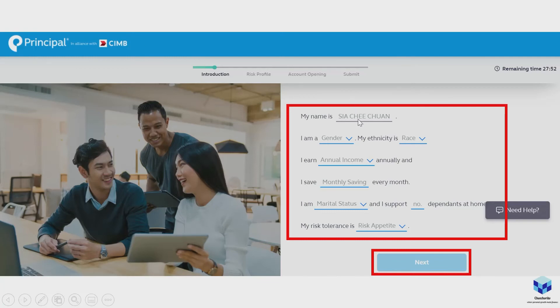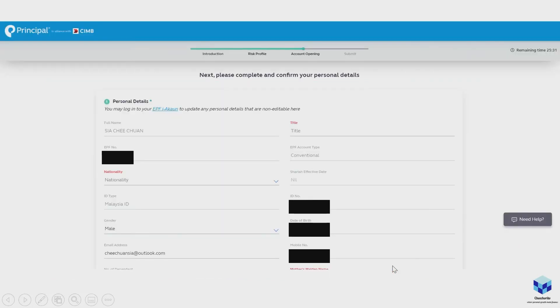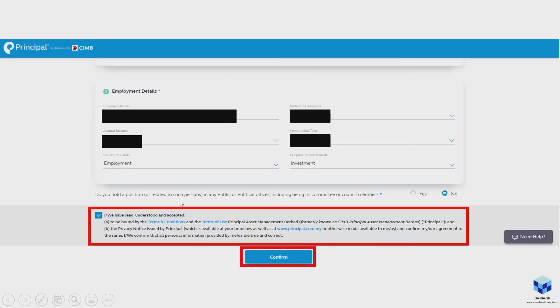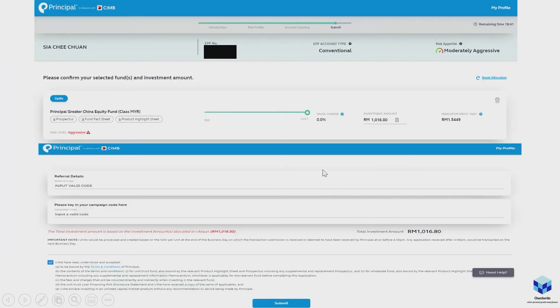Fill in all your details — name, gender, and everything else — then click Next. They'll ask you to rank your risk appetite; for me it's moderately aggressive. Accept the risk, verify the pre-filled details, fill in any additional info required, confirm you've read and accepted everything, then submit the OTP. You'll reach a final window showing how much you'll be investing and the sales charge — which is zero because it's an EPF partnership — plus your referral details and campaign code.